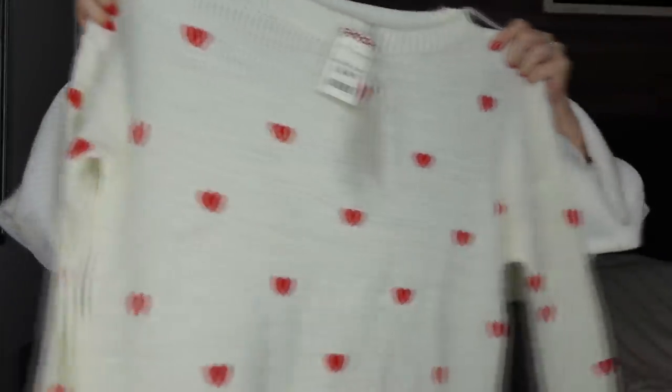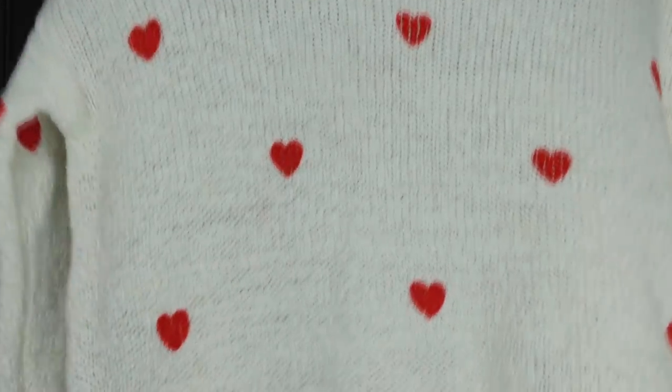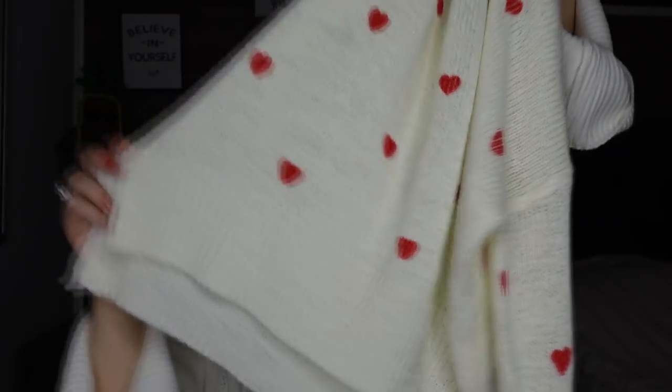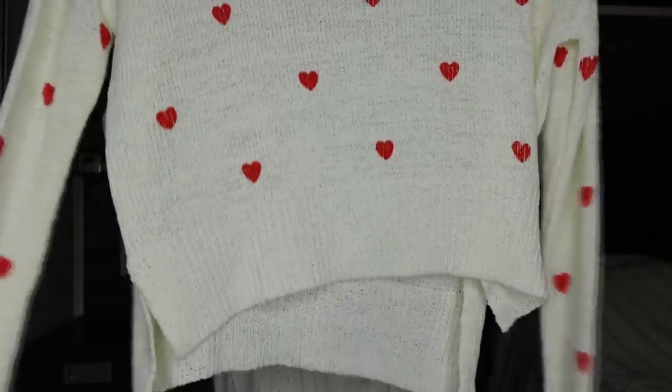The first top is from Marshalls or TJ Maxx — it's by Moon and Madison, and I paid $14.99, normally $19. This is a sweater with hearts all over it, so cute! The sleeves kind of match the bottom hem, and it has a little cut at the hem too. I thought this would look so cute with the red heart earrings I got. For $14.99 it feels heavy and nice but lightweight — perfect for transitioning into spring.